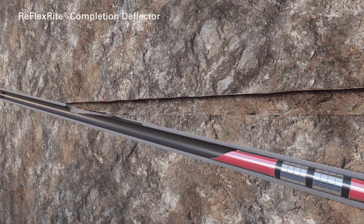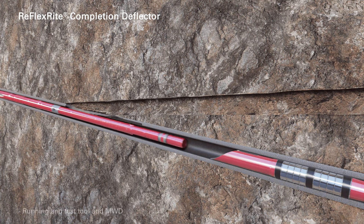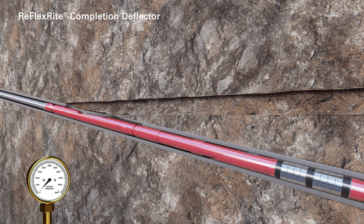The Reflex-Rite completion deflector is run in hole with the running and test tool and MWD. The deflector is self-oriented and sets in the anchor system. The deflector seals are pressure tested, then released and pulled out of the hole.